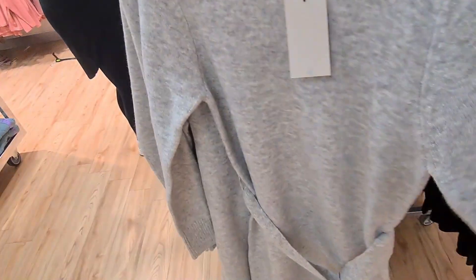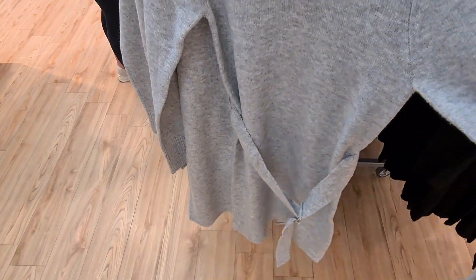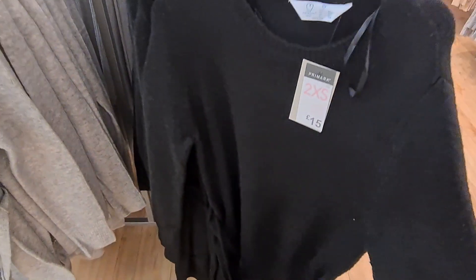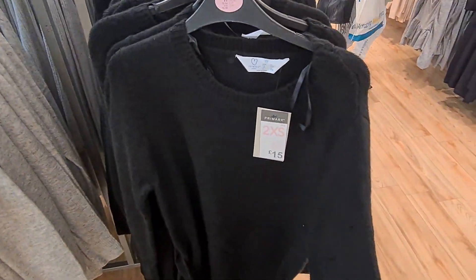They have these long dresses in store. They've got long sleeves — it's almost a bit like a jumper dress — and that's £9. With a belt design, that's £9. And they have it in black, but for some reason the black one's £15. Again, it comes with a belt. It would be nice for work or whatever.